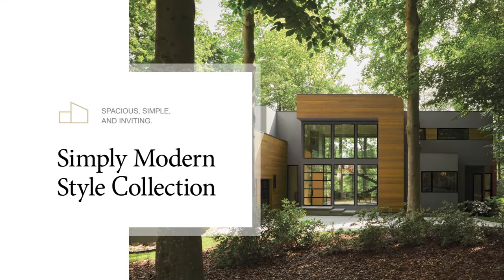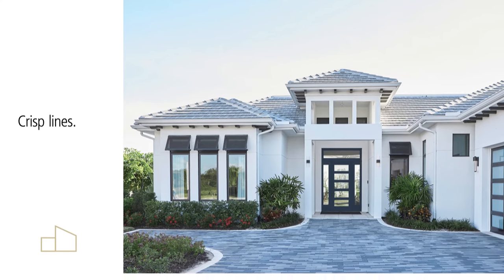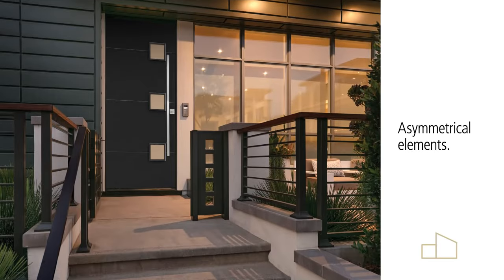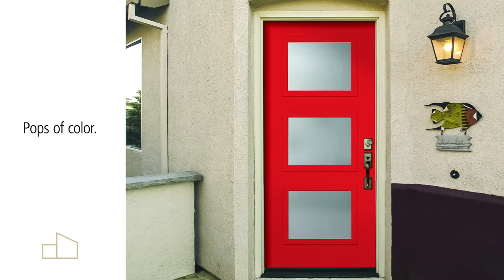Spacious, simple, and inviting. The Simply Modern Collection echoes a contemporary aesthetic with crisp lines, plenty of glass, streamlined features, and strong colors. The exterior of a contemporary home makes a statement, so you might choose asymmetrical elements, geometric shapes, or pops of color. Let imagination be the guide.